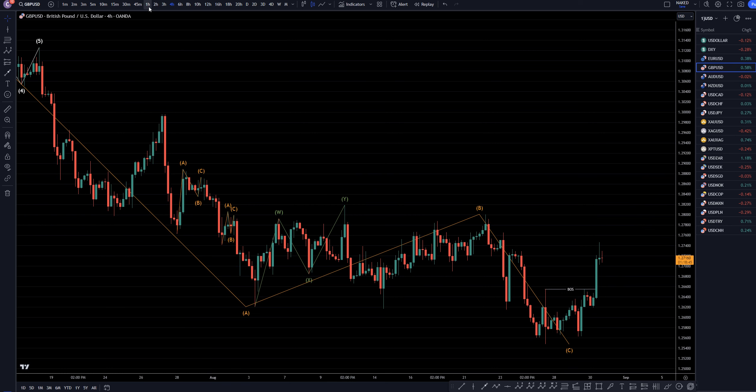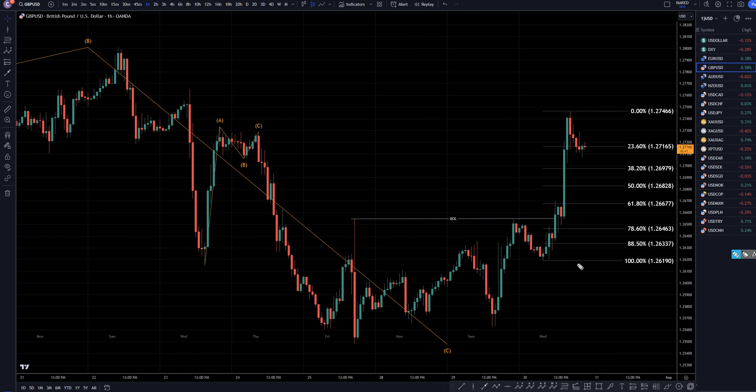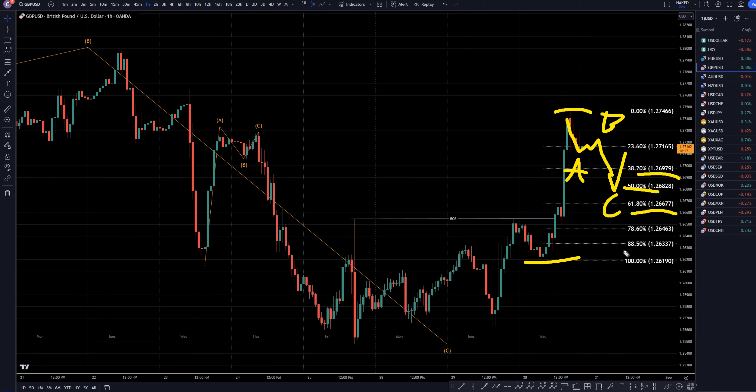Let's take a look at that on the 1-hour time frame. I have my Fibonacci retracement measuring this last move up. I would expect this move down right here to be some sort of a 3-wave pattern, like an A, B, and C. If I see 3 waves down and a bullish engulfing move to the upside at a Fibonacci retracement level, that is exactly what I would be looking for for my next entry to go long — for the continuation of what could end up being the big uptrend on the weekly and monthly time frames.